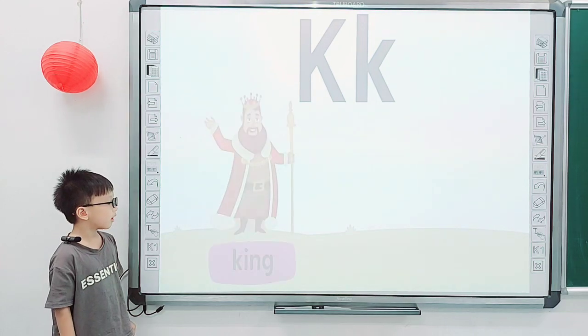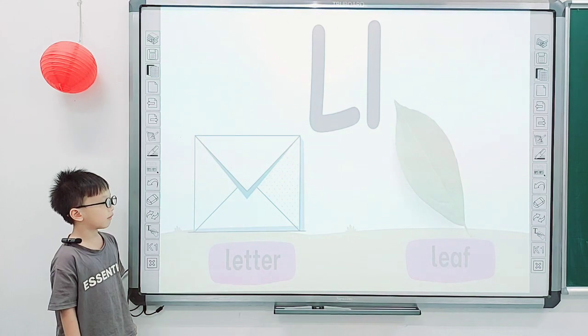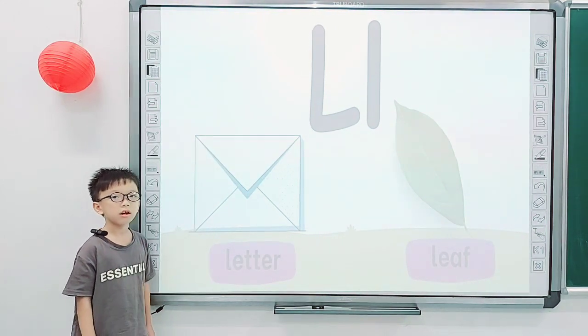Next one. Okay. Next one. L. L. L. What is it? This is a leaf.